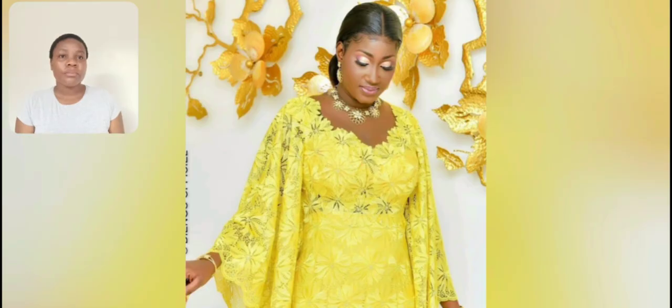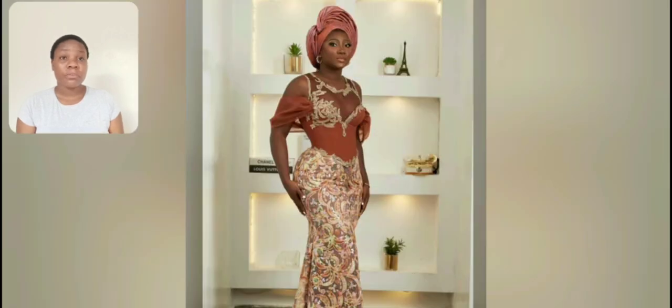This particular one is giving that rich auntie vibe. You know that style — it's very beautiful. This one is a boubou gown made with lace, and I love the design of the lace. It's very beautiful.